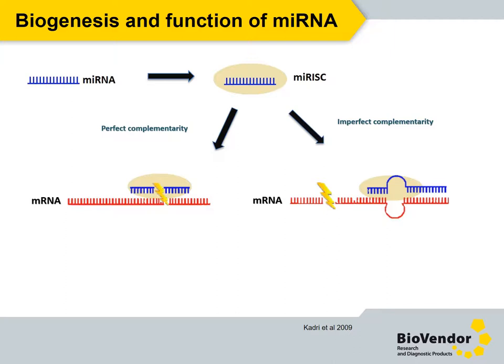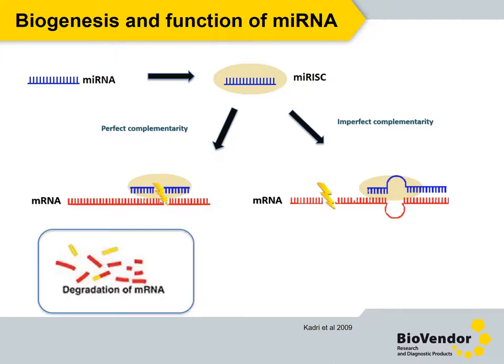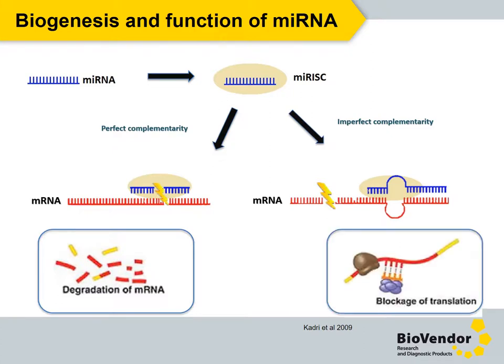miRISC guides the complex into the complementary region of the target mRNA open reading frames and promoter regions. Depending on the degree of complementarity, the presence of miRISC causes either degradation of the mRNA or inhibition of mRNA translation.